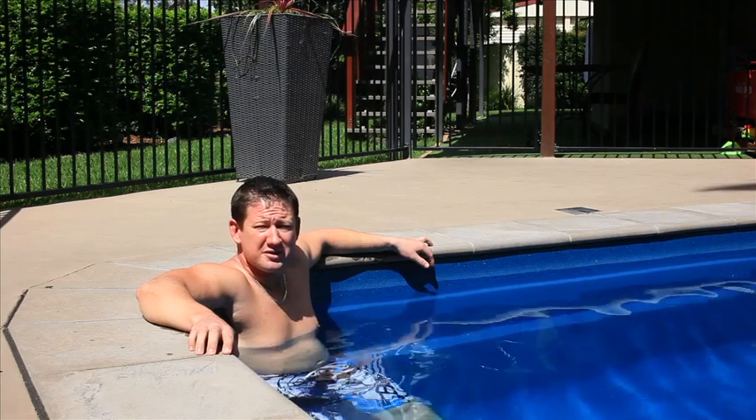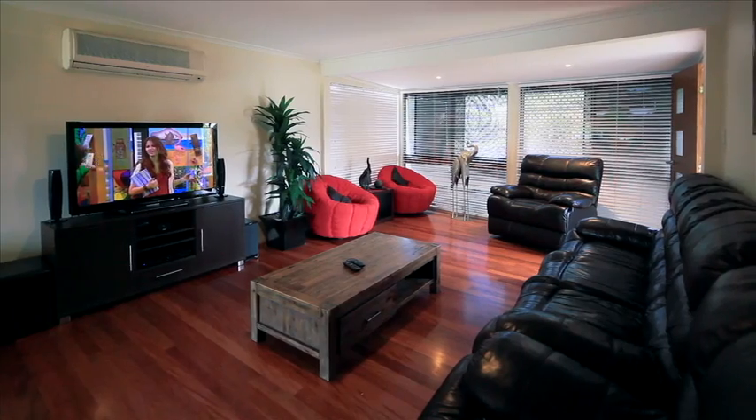Welcome to Eleven Hartog Place, Rochdale South, where you can swim all year round in the heated pool. It's loaded with extras — come take a look.